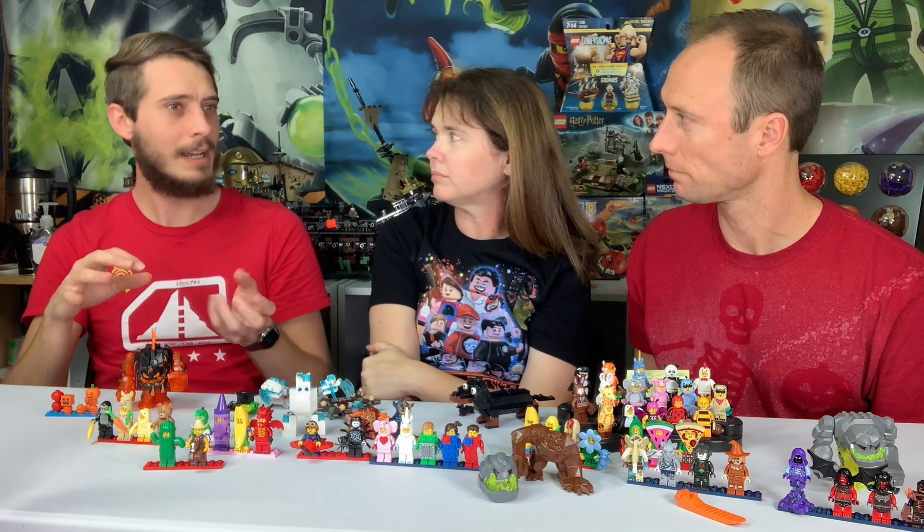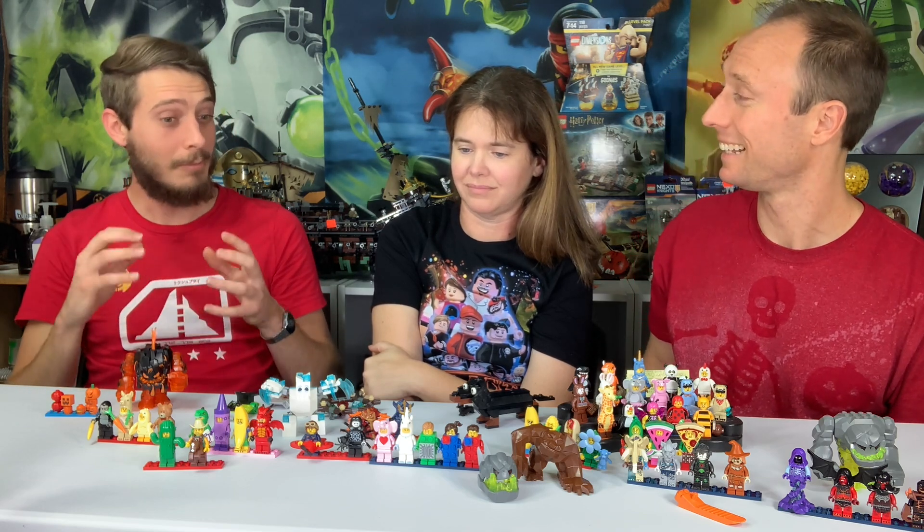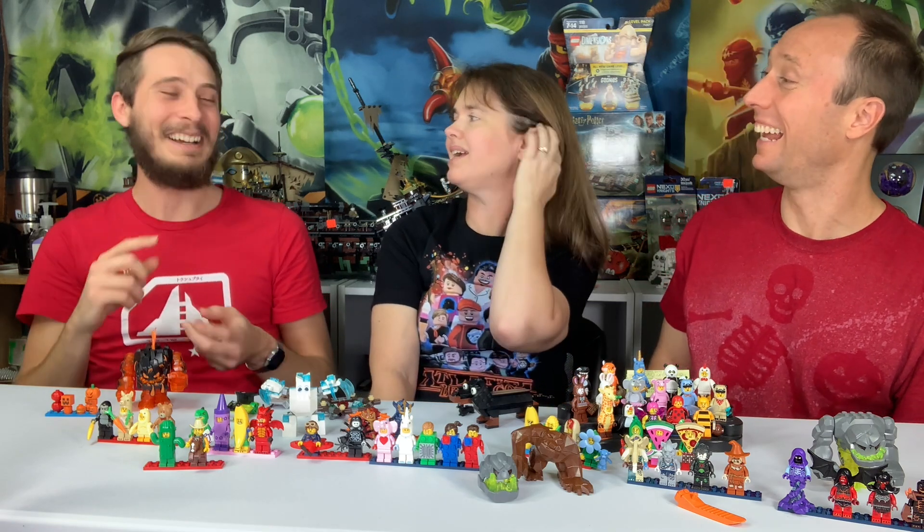Chatting with them about classic Lego themes, they introduced me to Niels, a parts designer and long-time Lego employee. He designed most of the classic elements we know and love — the original horse, the original spider, the octopus, all the graphic design for the classic pirate ships. He also designed the Adventurers sets, and Johnny Thunder is actually based on him.